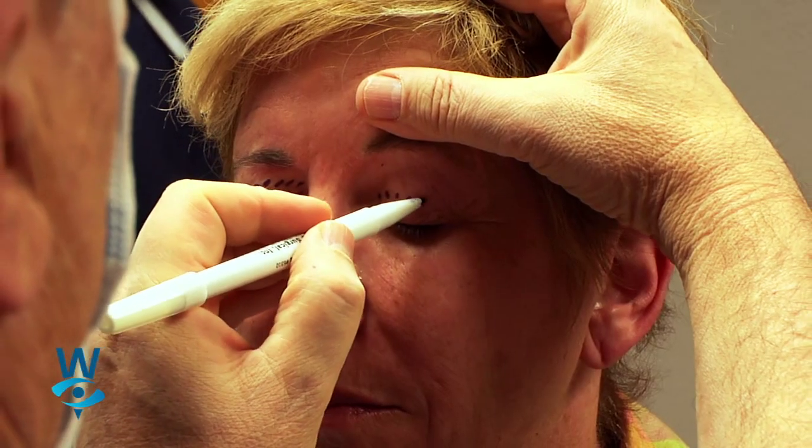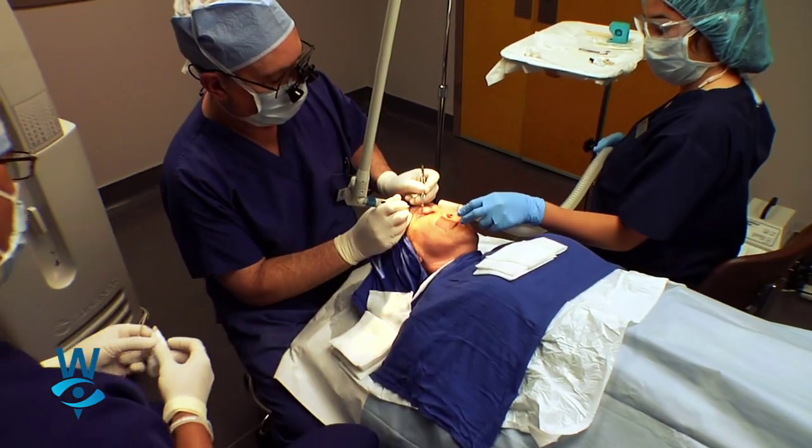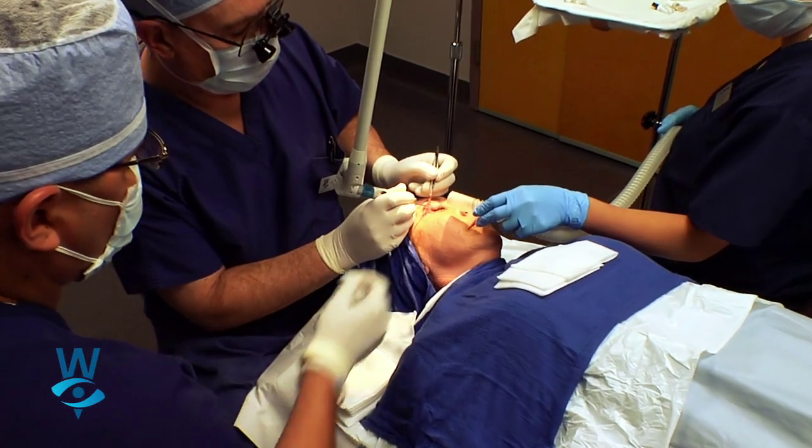We do everything from cataract surgery to LASIK surgery for people to get rid of their glasses, to things like eyelid rejuvenation — particularly the laser eyelid rejuvenation, or what we call blepharoplasty. It's a real specialized kind of procedure for people.